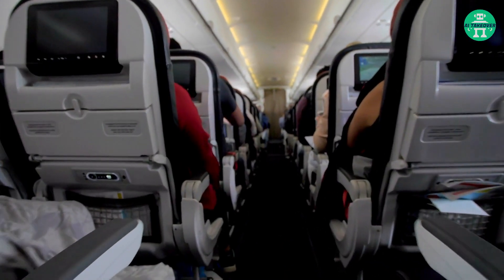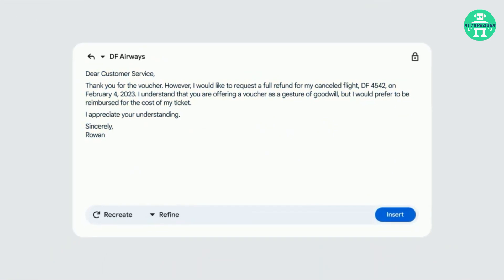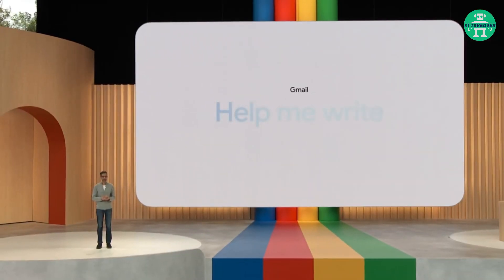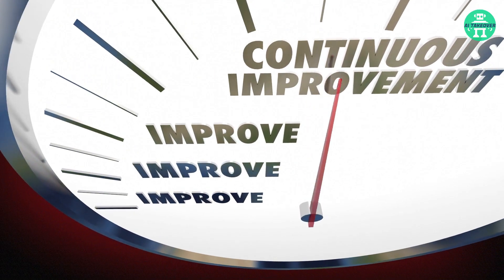Imagine receiving a flight cancellation email with a voucher but wanting a full refund. Simply enter your prompt, click create, and a draft appears, pulling in relevant details. Refine it as needed for a better chance at success. Help Me Write will roll out with Workspace updates, continually improving like its predecessors.